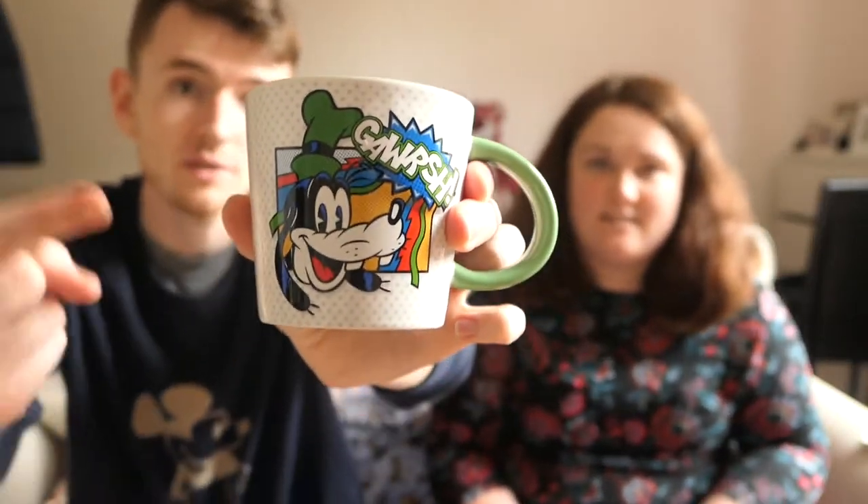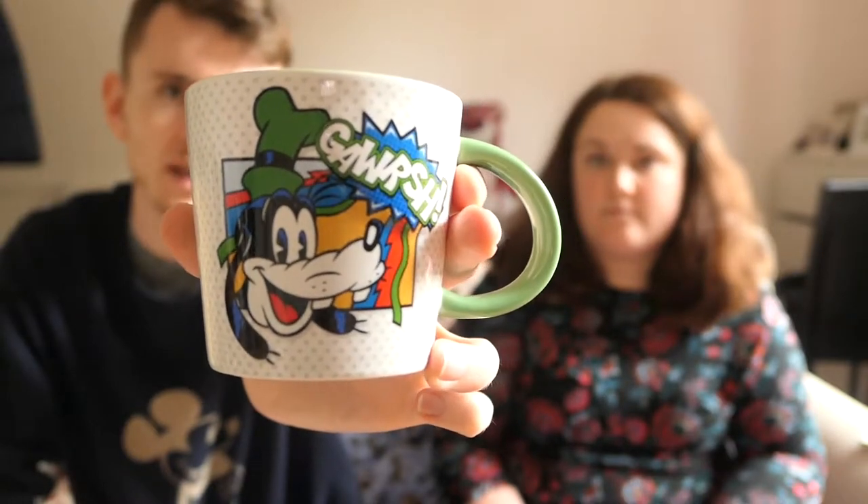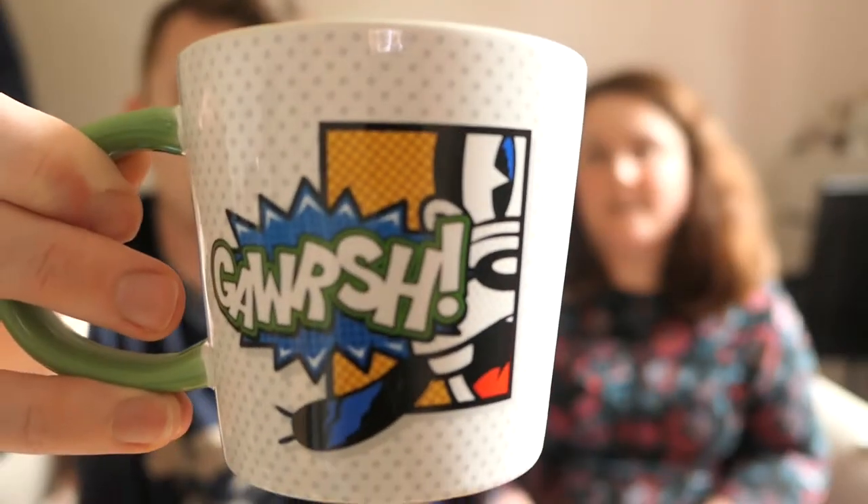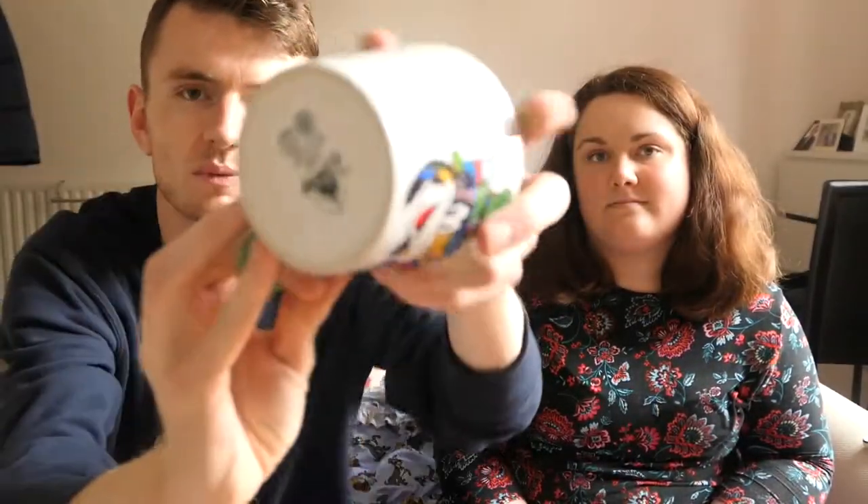Shona went to our local Disney Store last week and bought me this Goofy mug. It was in the sale — only £3! The mugs are probably about £12 or £13 normally, so that's really good. It's a nice old-style Goofy head on it saying 'Whoa!' It's a comic book pop-art style — like the pop-art hotel at Disney. It's green, which makes sense as green is Goofy's colour. Nice big size as well — gets wider towards the top. For £3 that's an absolute bargain.